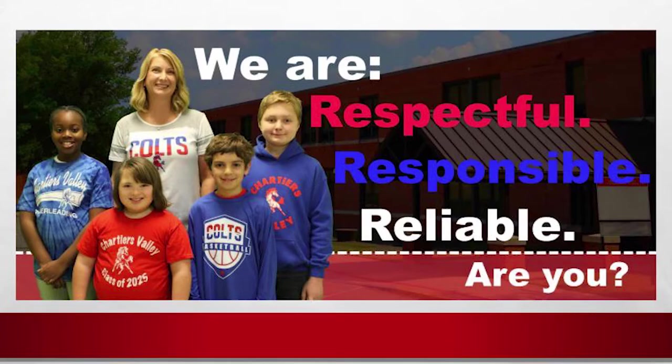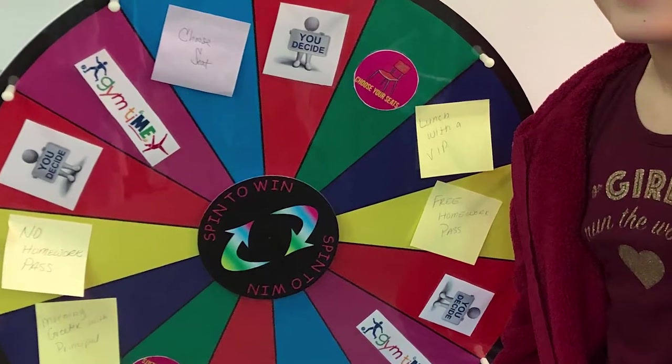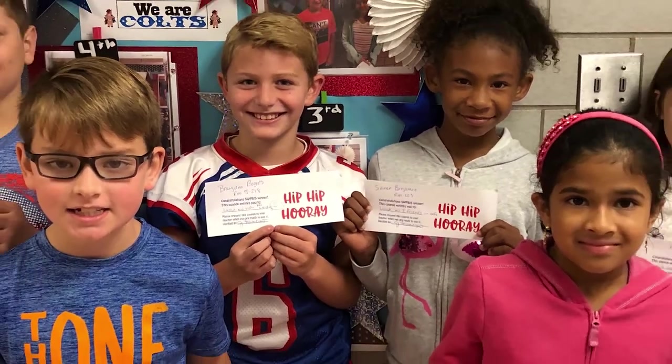Hi second grade. I am Mr. Shins, the assistant principal. The intermediate school is one big family. Together, we are respectful, responsible, and reliable. At the end of each week, students who have received Switters tickets may be selected to spin the wheel, win cool prizes, and be recognized as a model student. I look forward to meeting you and seeing you achieve these goals. Welcome to CVIS.